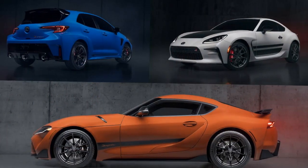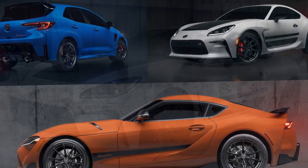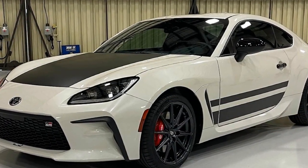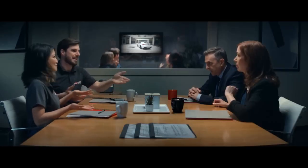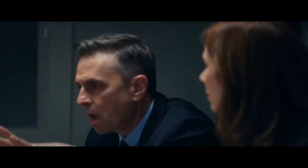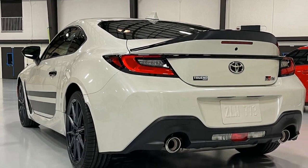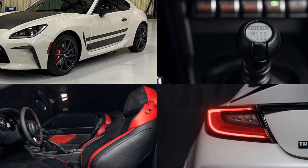The performance of the 2024 Toyota GR86 Trueno Edition is a key highlight, blending power, agility, and handling to deliver an exhilarating driving experience. 1. Engine — the Trueno Edition is powered by a 2.4-liter flat-four engine generating 228 horsepower and 184 lb-ft of torque. This engine provides spirited and responsive acceleration, allowing the car to go from 0 to 60 mph in just around 6 seconds, while maintaining a level of efficiency.